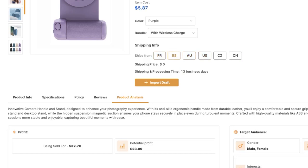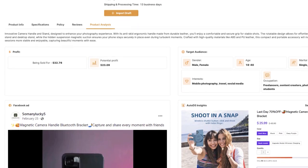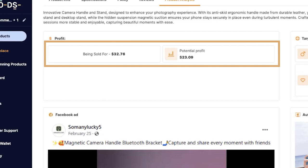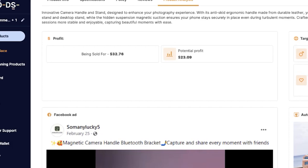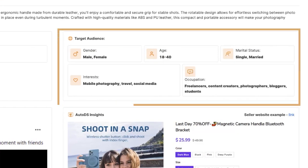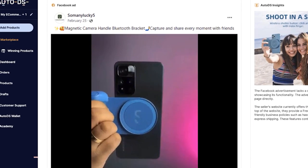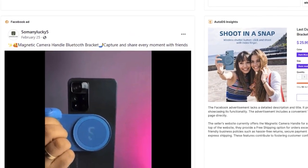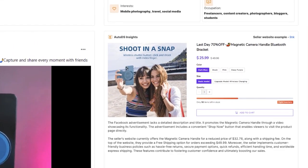Under the Winning Products section, as I scroll down, you can see all this new information. This product is being sold for $32.76 by this seller, who is making $23 in profit every time they sell it. Here is audience targeting if you want to use it for your ad copies. As I continue to scroll, you can see the seller's ad copy that they created for this very product, and you can also see their website right here. You get insights about their ad copy and website so you can learn what the seller is doing well, what they're not doing so well, and how you can do a better job.